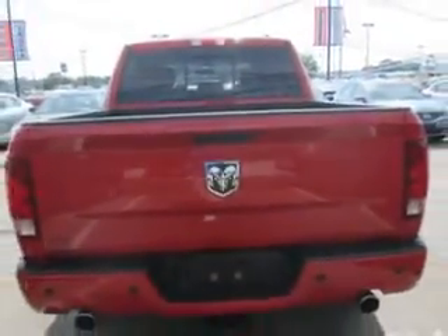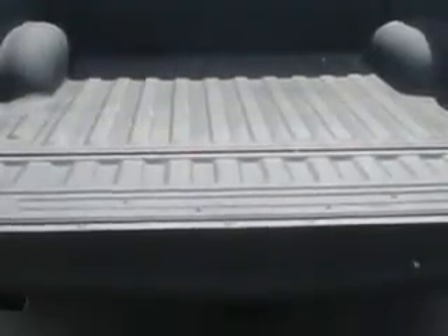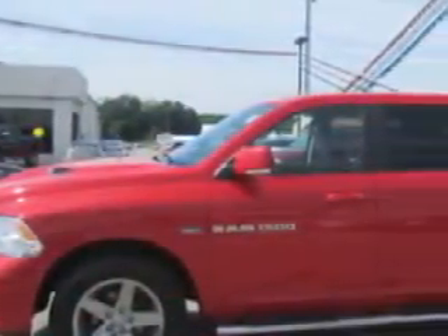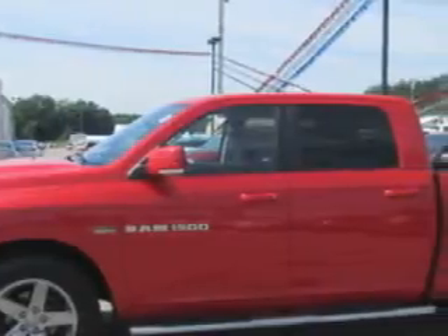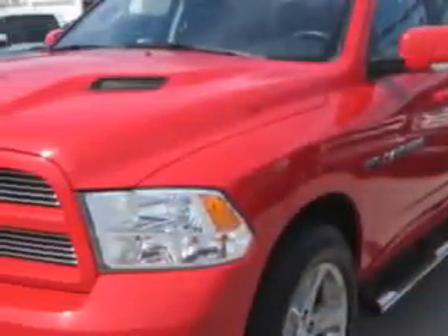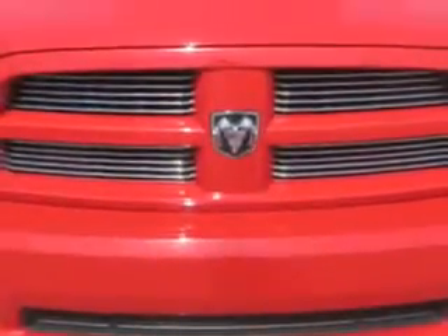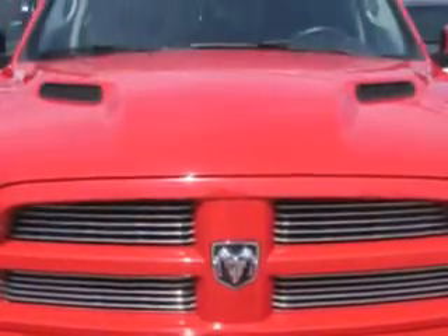Enjoy this utility truck with features like automatic climate control, leather-wrapped steering wheel, dual climate control, keyless entry system, steering wheel audio controls, 5-passenger seating, power sliding rear window, heated outside mirrors, power driver's seat, trailer towing hitch, alloy-style wheels, USB port, and auxiliary audio input.